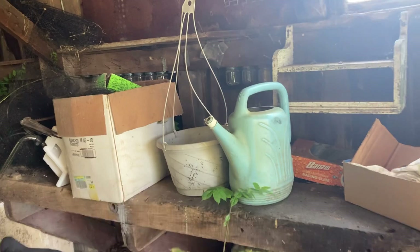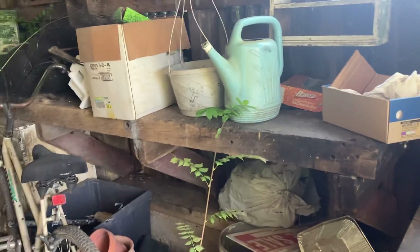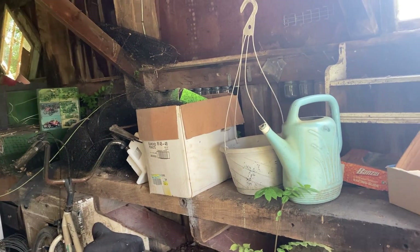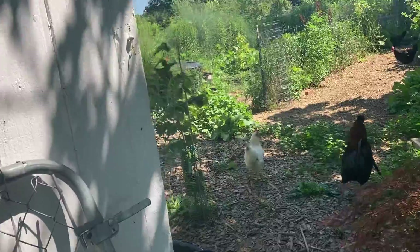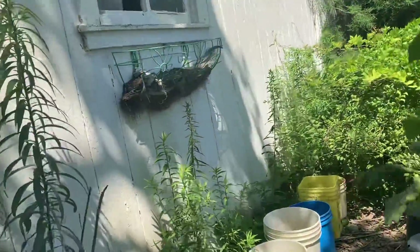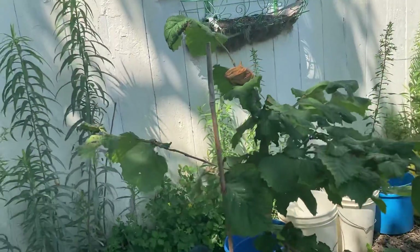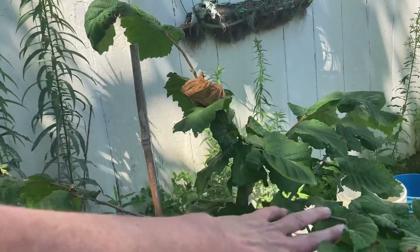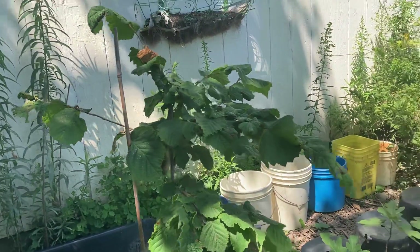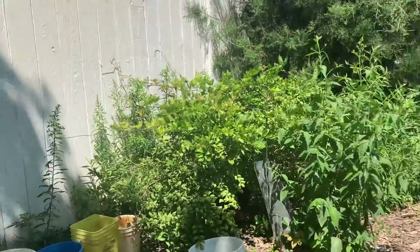One thing I should add: if you do get a wisteria, be careful where you plant it because this can happen if you don't want to be pruning it all the time. Don't plant it next to something where it can take over — plant it out by itself, maybe up a trellis or a fence, but not next to any plants that you don't want it to wrap around, like this hazelnut. I definitely don't want it wrapping around this, but I think I can keep it pruned so it doesn't do that. Okay, thanks for watching.